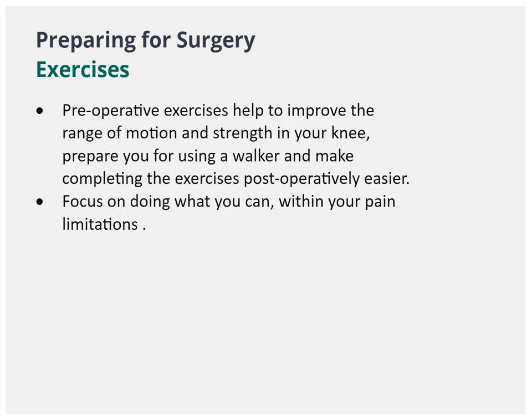Before surgery, you can do exercises to strengthen your leg to prepare for and make it easier after surgery. Please make sure your focus is on exercises within your pain limits before surgery.